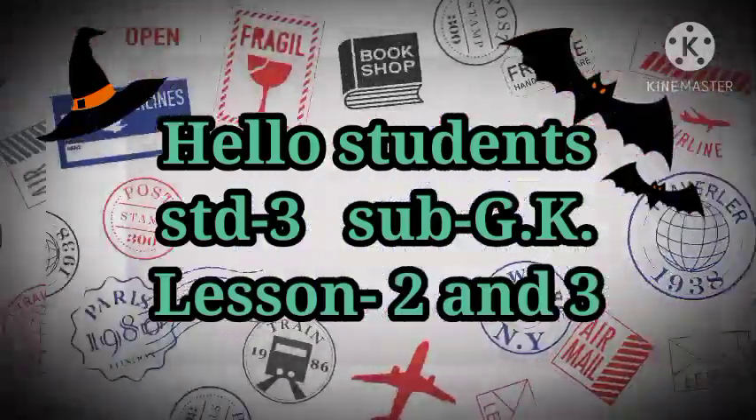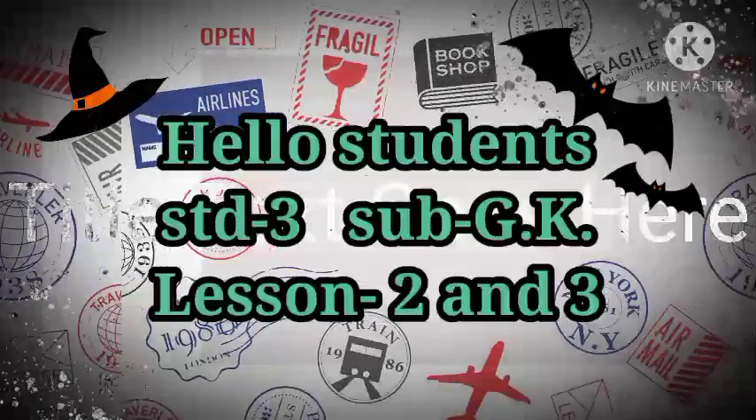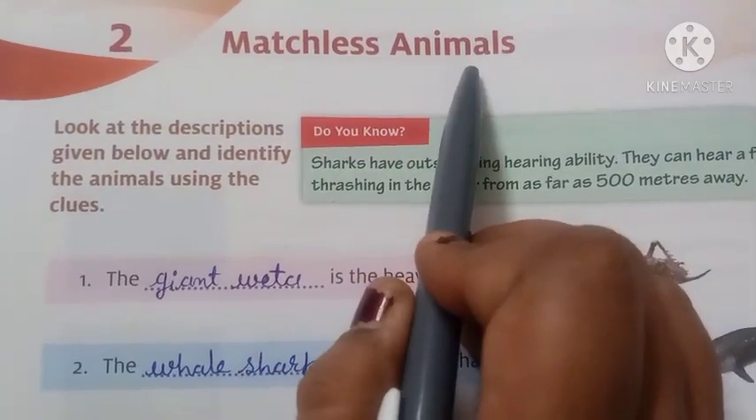Good morning students. How are you all? Welcome, you are in GK class. Today in GK subject we start Lesson 2 and 3 in the textbook, and as homework you have to write both lessons in your notebook. Lesson number 2: Matchless Animals.